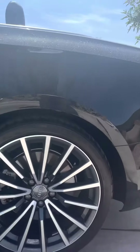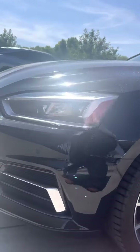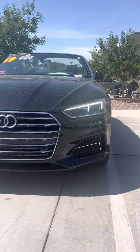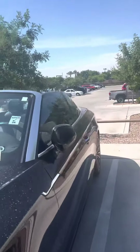The only flaw I saw was actually in the interior, and I'll get a close-up of it. So nothing major, it's a minor scratch. We'll get to the interior — I'll show you the imperfection that I did find. Put the top back up.